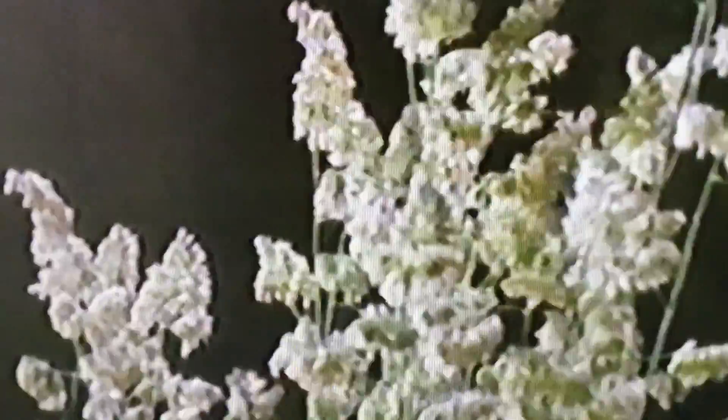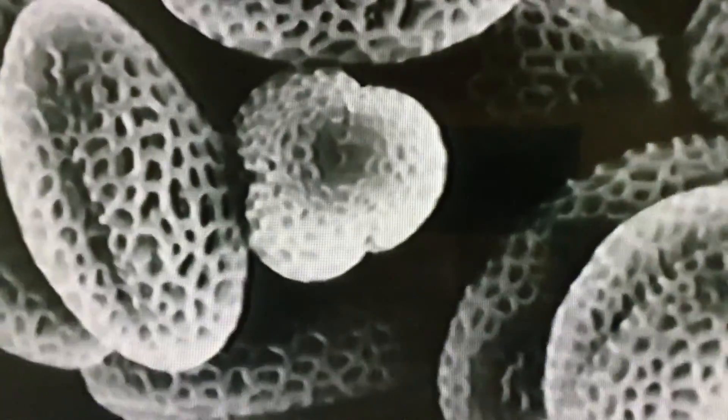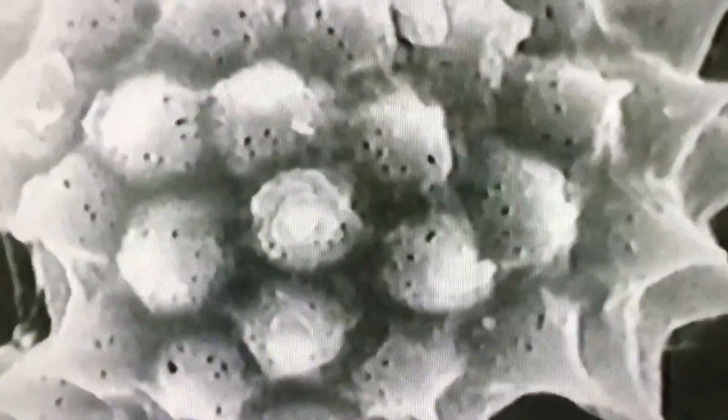Pollen grains have many different shapes, depending on the flowers that produce them. Under a microscope, which magnifies the grains many times, we can see them more clearly. Their rough surfaces help the pollen grains stick to passing insects.